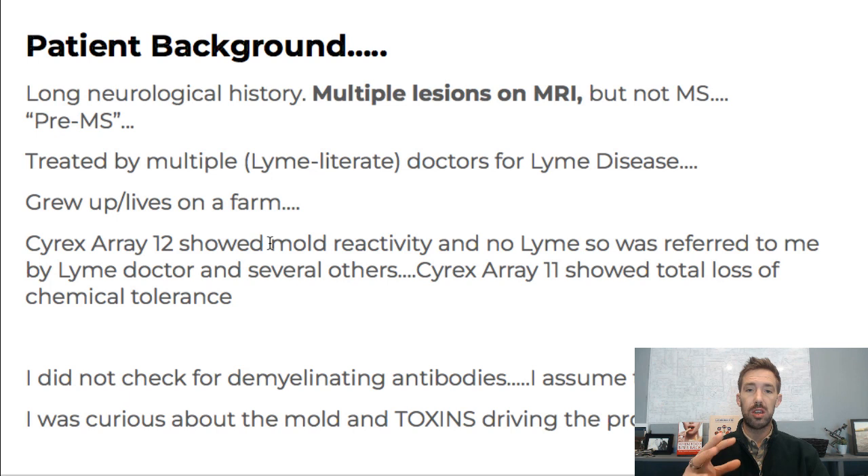The mold testing guy I use locally tested their house, and they jumped right on mold — which to me is a good sign. If somebody jumps right on getting their environment cleaned, they borrowed my air scrubber, ozone, and had professional testing and remediation done. The Cyrex Array 12 showed stachybotrys and HHV-6 and no Lyme. And then the Cyrex 11 showed a total loss of chemical tolerance — so toxins, toxins, toxins. I'm thinking toxic exposure, I'm thinking glutathione depletion.